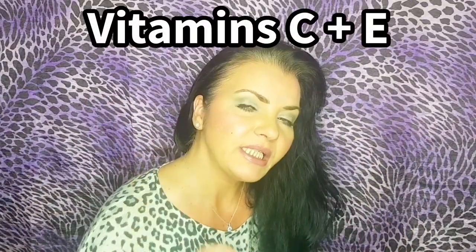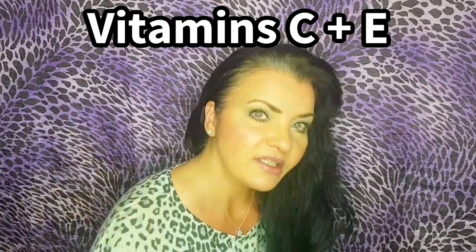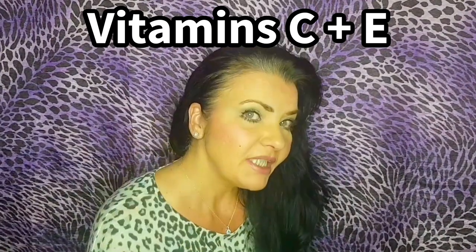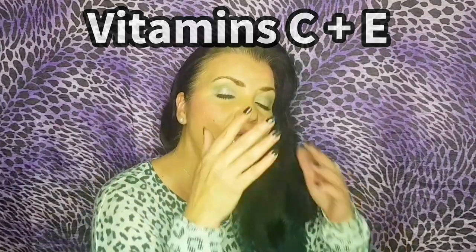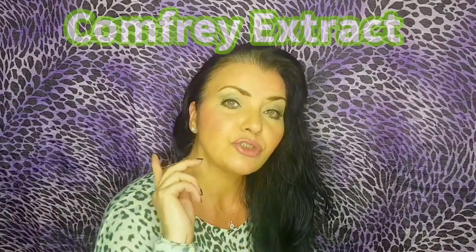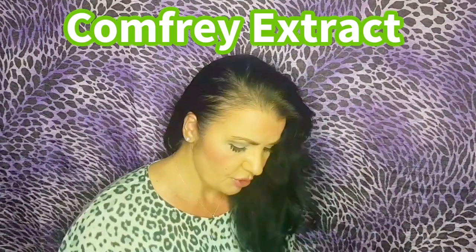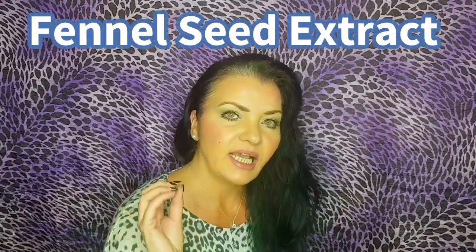We also have vitamin C and vitamin E, which are natural antioxidants. Vitamin C in the form of ascorbic acid boosts collagen, and vitamin E nourishes and hydrates the skin. Pro-vitamin B5 moisturizes and softens. The other key ingredients are comfrey extract, which reduces the appearance of wrinkles, and fennel seed extract, which has anti-aging and rejuvenating properties.